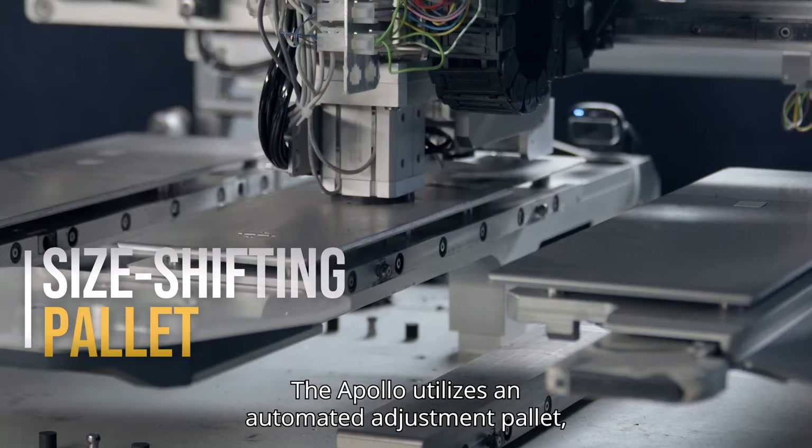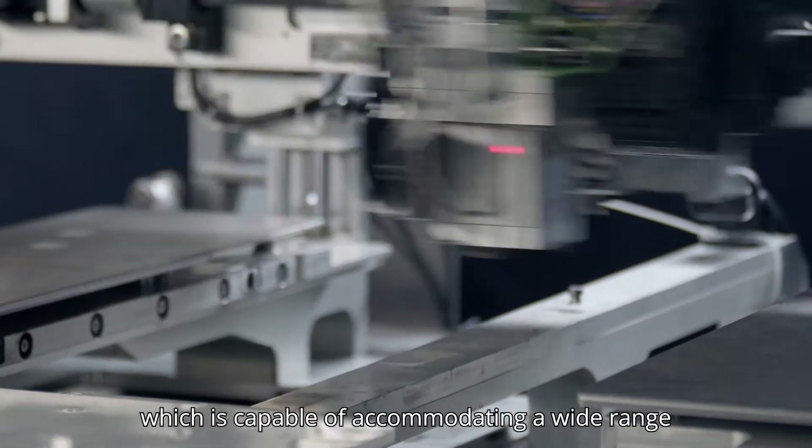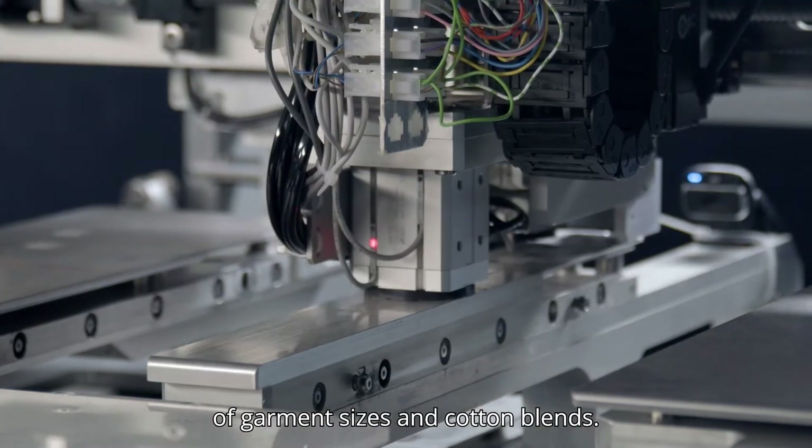The Apollo utilizes an automated adjustment palette which is capable of accommodating a wide range of garment sizes and cotton blends.